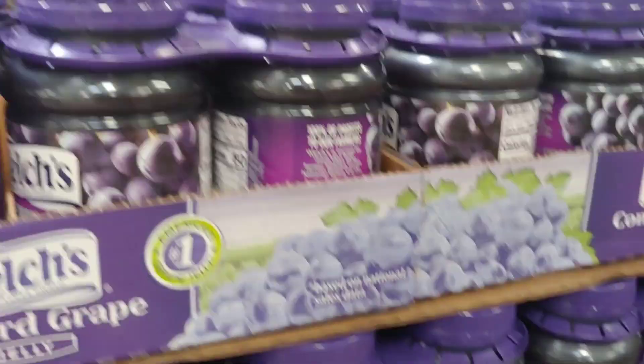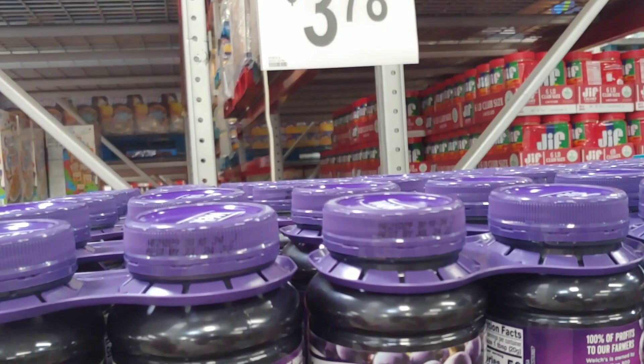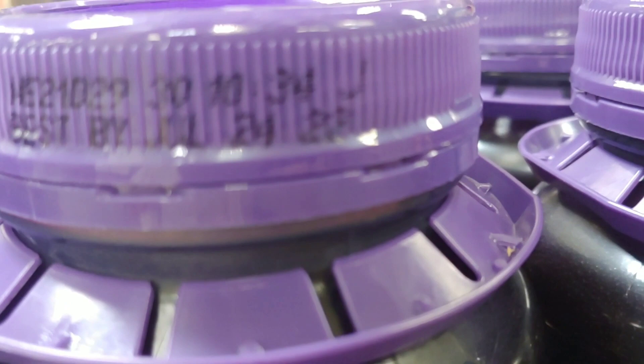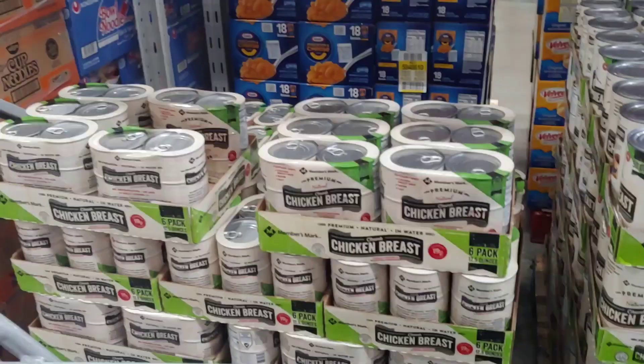Here's a little consumer tip: ground Concord grape jelly hasn't changed price in years. This stuff has a long shelf life — just make sure you check it and don't open jars you're storing. It could go well past the date, but keep it at a cool temperature because it'll crystallize.